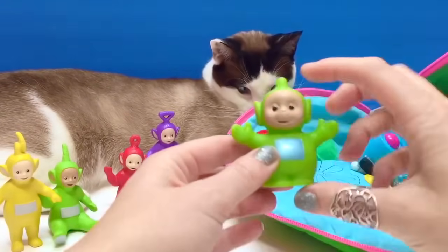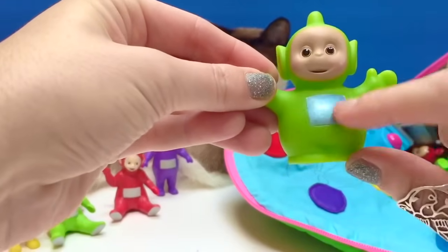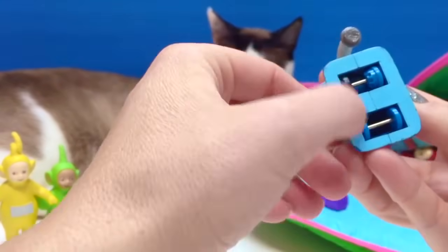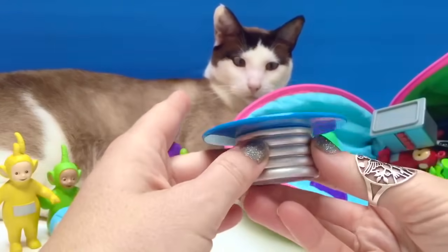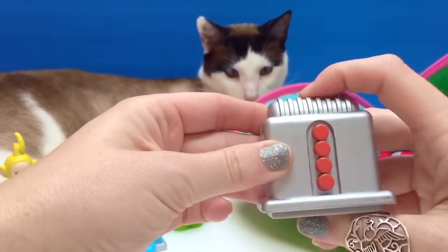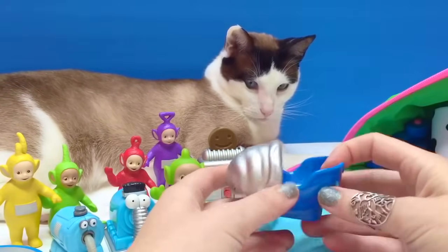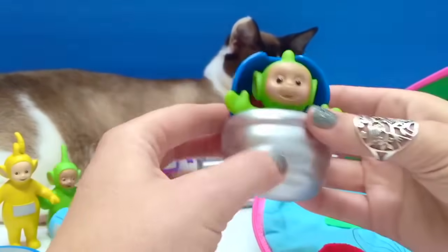And then we have our little short Dipsy. I like this one because Dipsy's belly is shiny. We've got our plastic Nunu — and then our tiny little plastic Nunu with wheels. We've got a Teletubbies table. A Tubby toaster — Tubby toast! We have a Teletubbies bed; the blanket opens up and closes. Let's put a Teletubby in there.